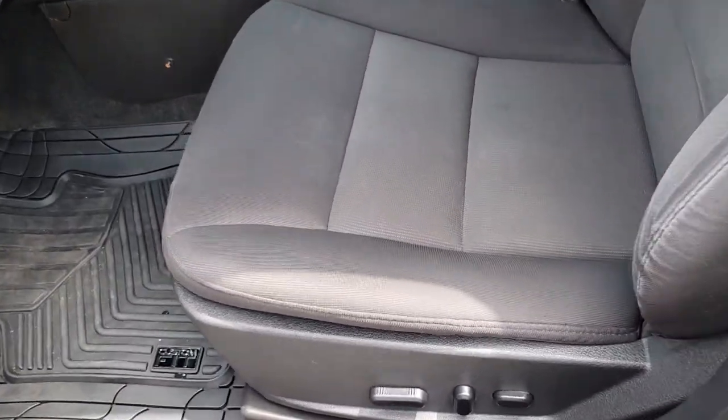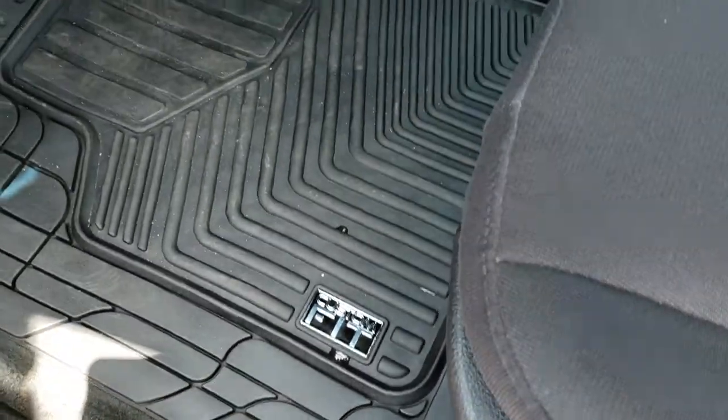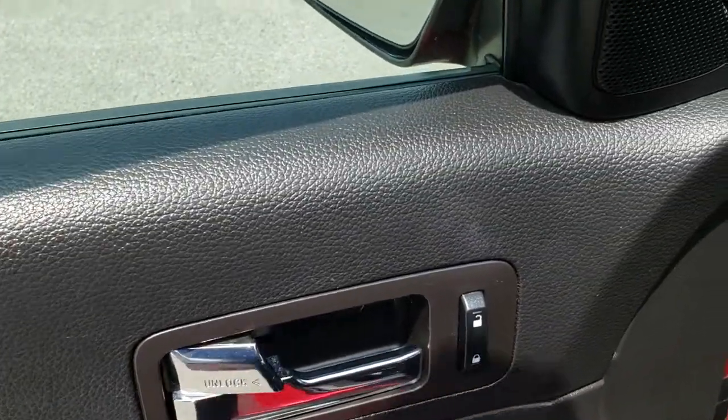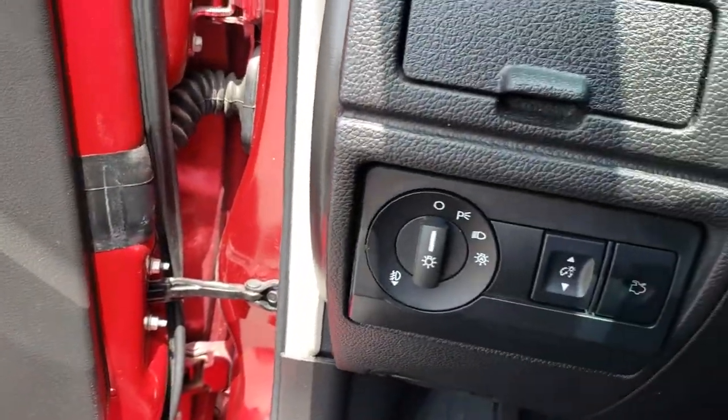Inside, this is the SEL package or the base hybrid package, giving you the black cloth interior. There are no rips or tears on these seats. It has a power driver's seat, custom fit all-weather floor mats, power windows, power locks, power mirrors, and auto headlamps.